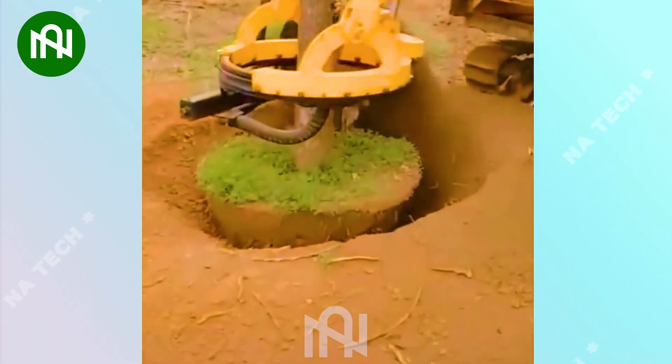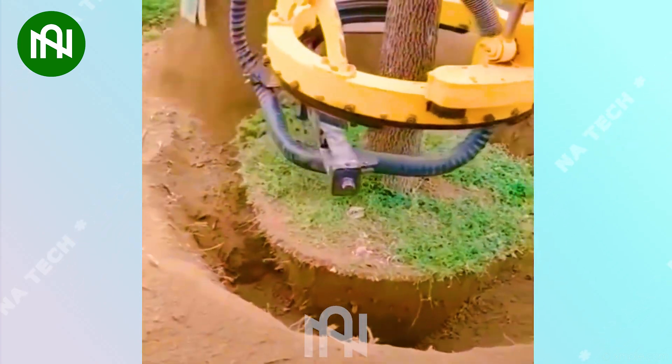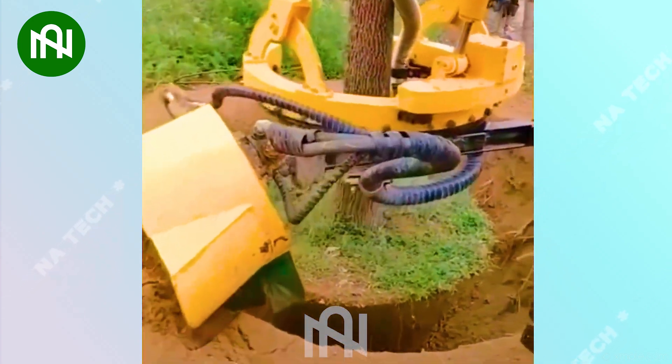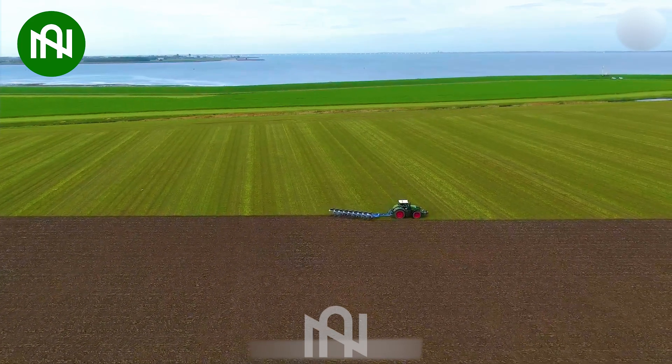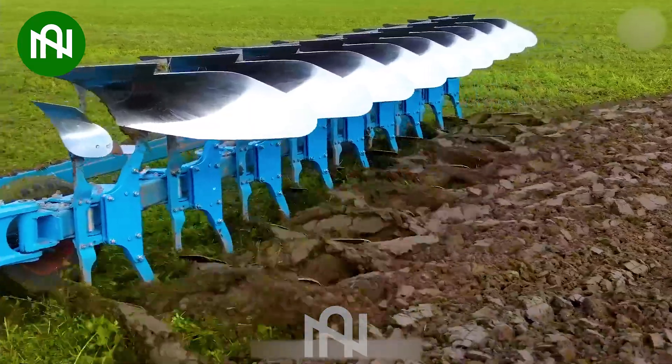Imagine how long it would take for you to dig up this tree to transplant it elsewhere. This land plower meticulously turns the earth into neat rows, ready for the planting season.